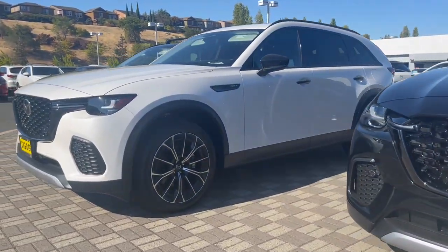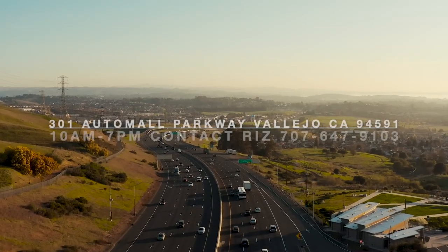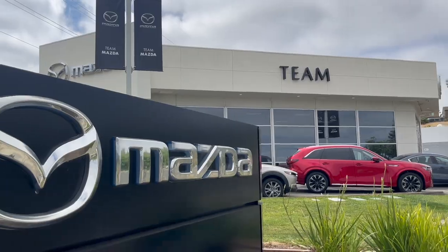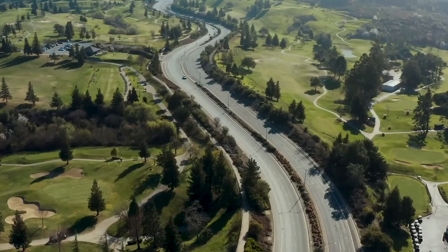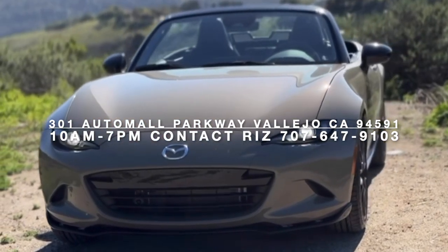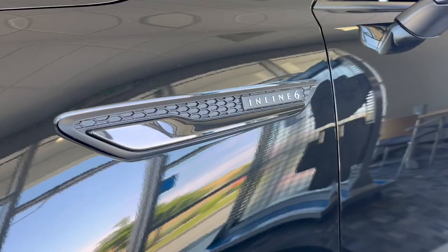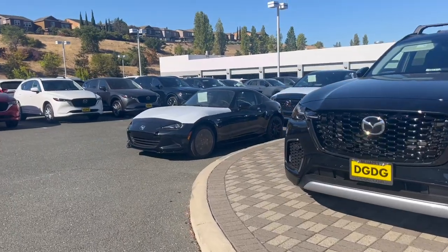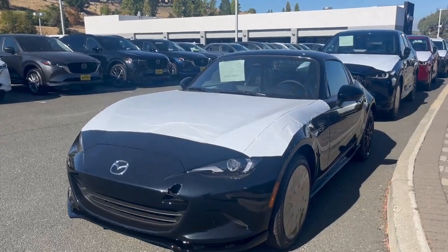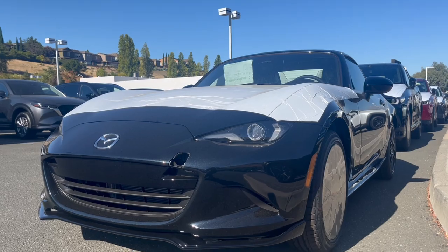And behind our pad is another one — another Mazda Miata MX-5 ND3. The generation has been around since 2016, 2017. Did a review on this before already.